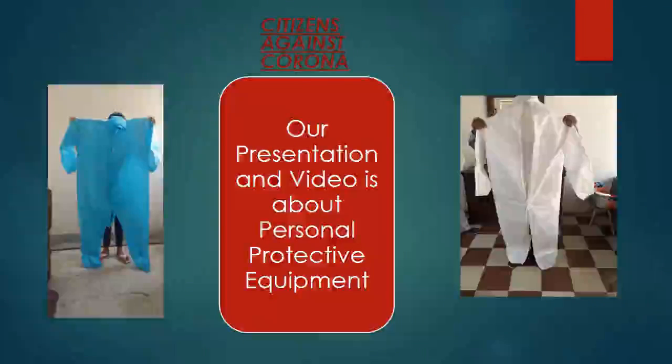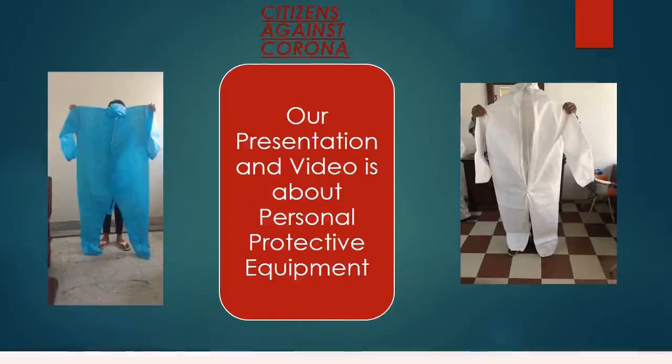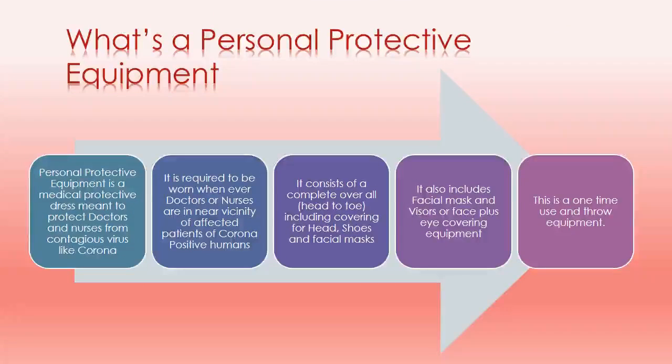Hi friends, my name is Sojoy. Our current presentation is about personal protective equipment. What exactly is personal protective equipment and what is its relevance in the Indian subcontinent? Personal protective equipment is a medical protective dress meant to protect doctors and nurses from contagious viruses like corona.